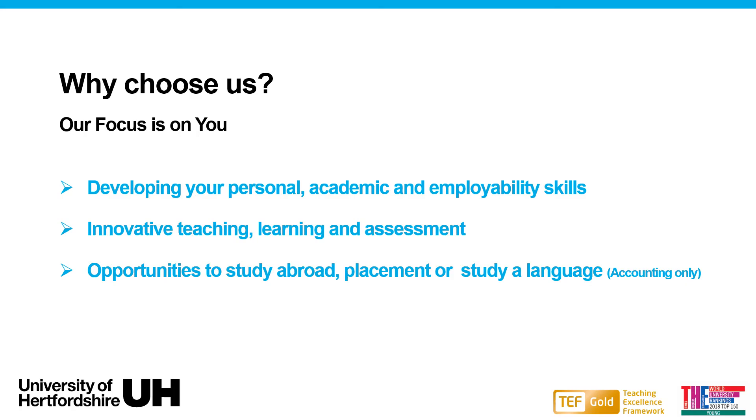All students are given the opportunity to study abroad and to have a placement year after their second year of studies. Students who study on the accounting course have the additional option to study a language.